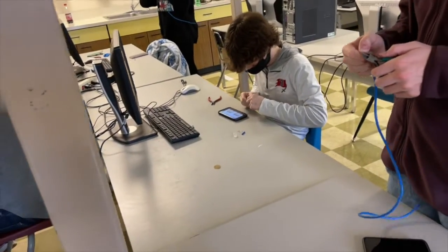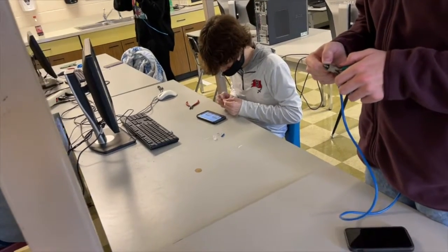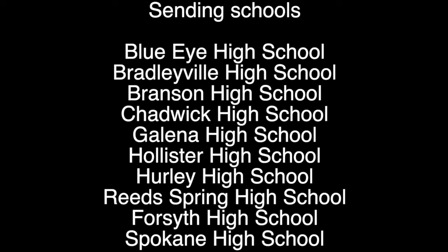This class is so much fun and I enjoy spending every day in here. I wish I could do it all day every day, but what can you do?